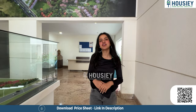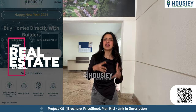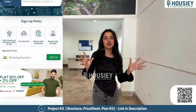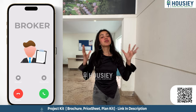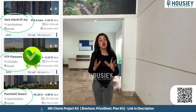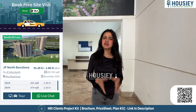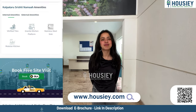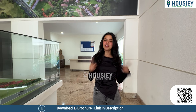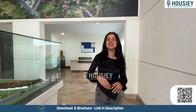Housey is the first realistic platform that directly connects home buyers and developers. With that, you get the bottom-most price guaranteed. Most of you must have experienced the frustration of making inquiries online only to be hit with calls from various brokers. At Housey, listings are done directly by developers — no broker comes into the picture.